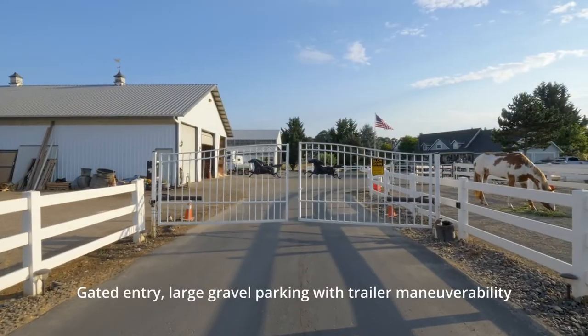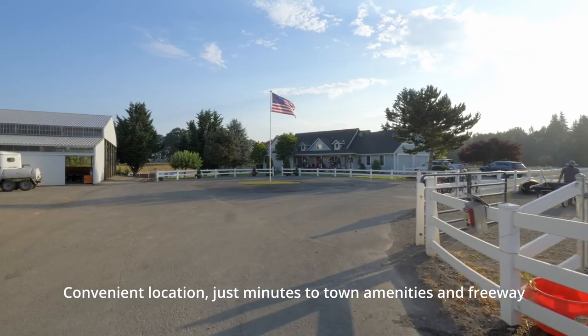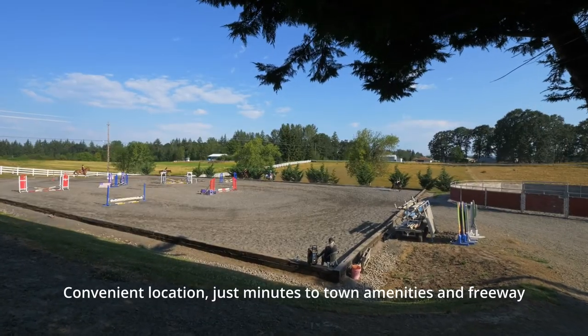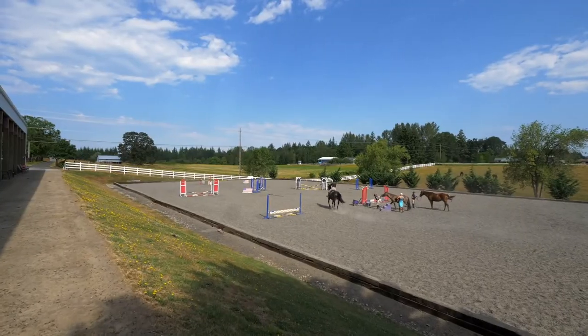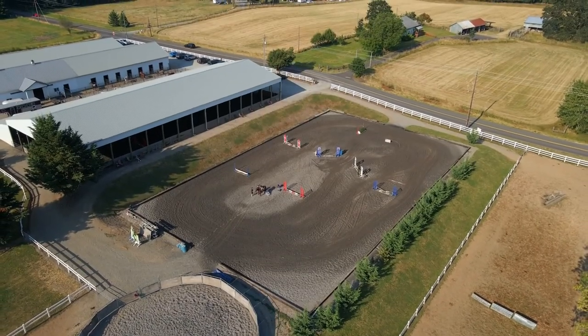Enter the gates of this ultra-convenient location with town amenities and thoroughfare access a mere five minutes away. Easily accommodating commuting borders and an ideal venue for hosting clinics, shows, or camps.